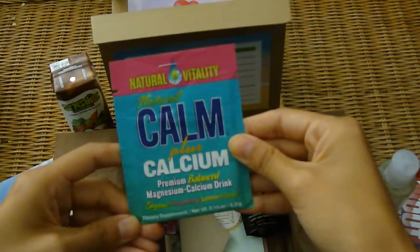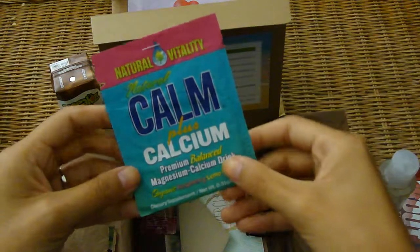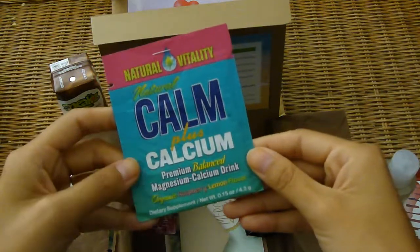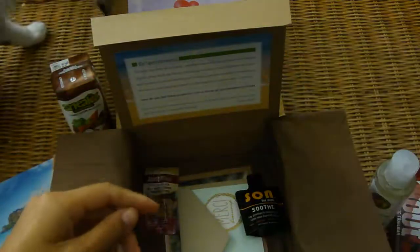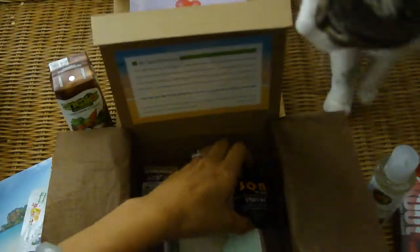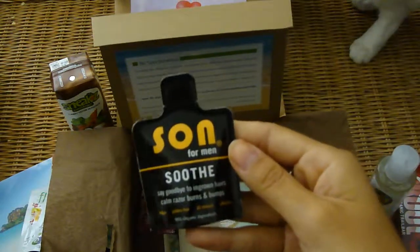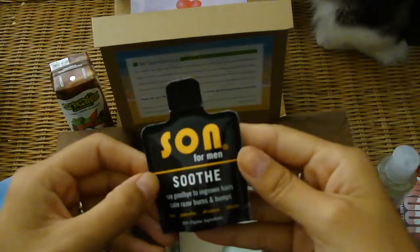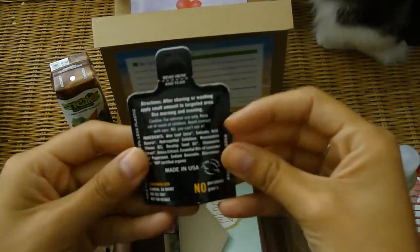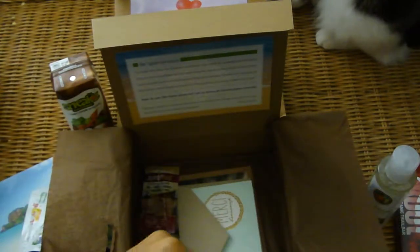Then we have Natural Vitality Natural Calm Plus Calcium in Organic Raspberry Lemon flavor. And then we have Sawn for Men Soothe — say goodbye to ingrown hairs, calm razor burns and bumps. That's great; my fiancé would definitely make good use of that.